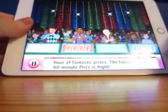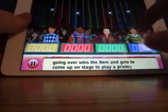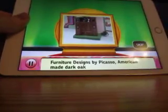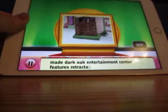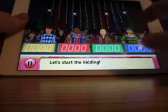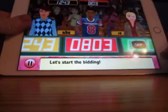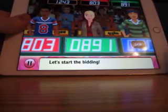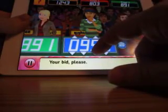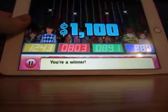The next contestant on the Price is Right. Welcome to Contestant's Row. We're bidding on an entertaining cabinet — furniture design. It goes to whoever gets closest to the actual retail price without going over. The bids are $12.43, $8.03, $8.91. Let's go with $9.80. Actual retail price is $1,100 and I win.